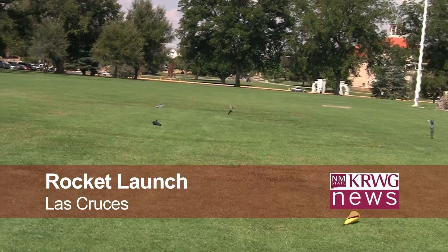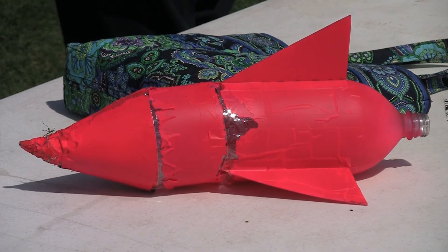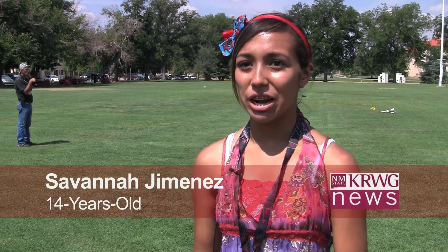After three days of developing and building, 14-year-old Savannah Jimenez is getting a chance to launch her very own rocket. She explains: 'I'm building a rocket with an egg in it and we have to compact it with some sort of packing material so the egg won't break.'